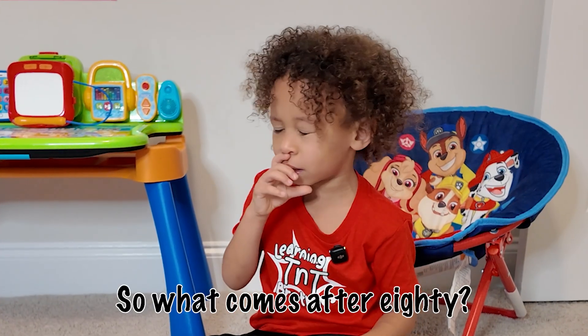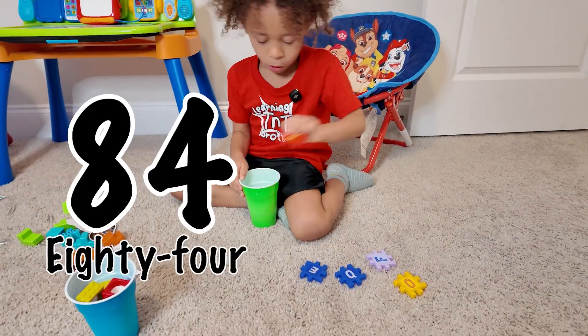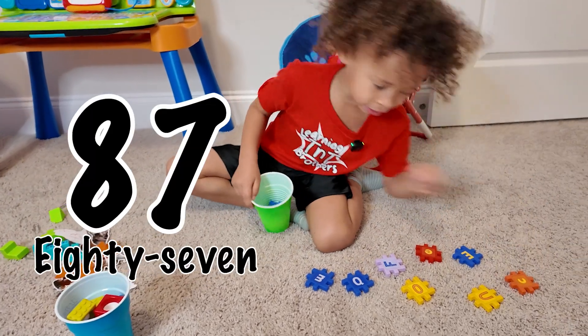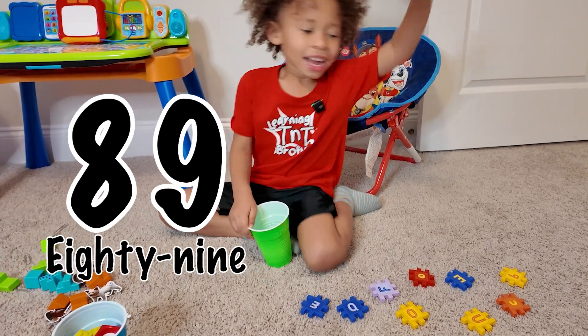So what are those three? 81. 82. 83. 84. 85. 86. 87. 88. 89. 90!